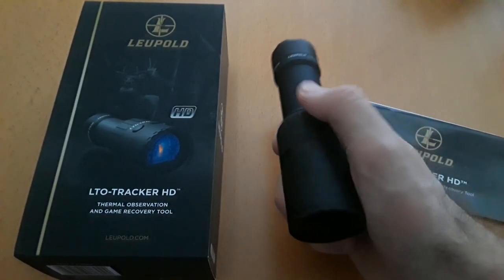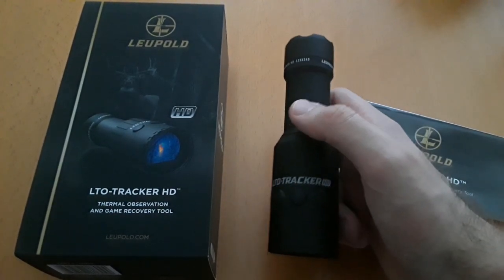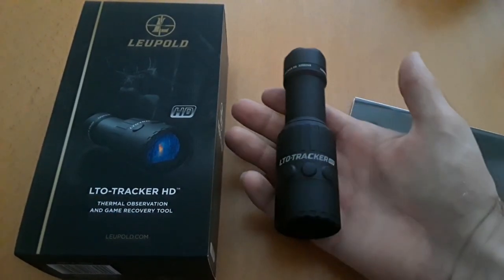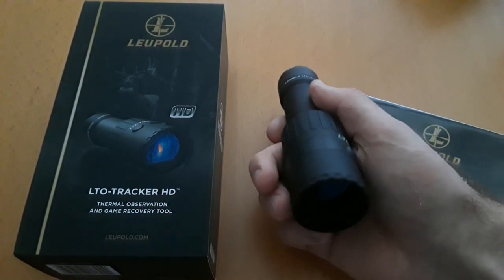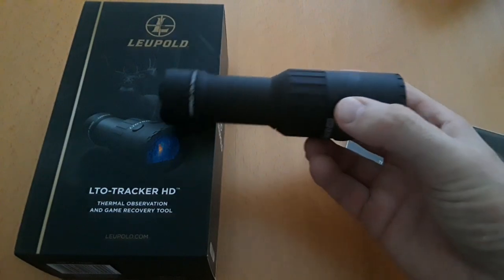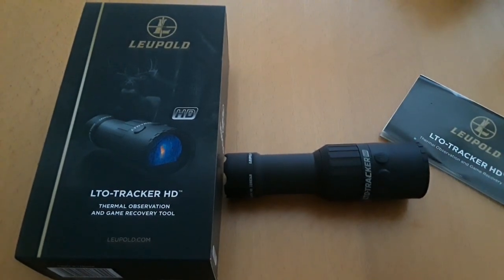This easily fits in your pocket if you're going out and want a little extra security to see things in the dark — whether that's animals or potential threats. It has three buttons for operation, so it's very simple to use. I'll get a tape measure real quick to give you an official measurement.